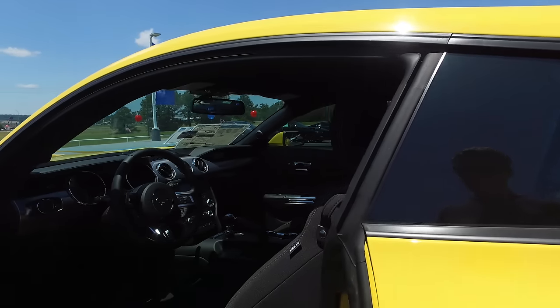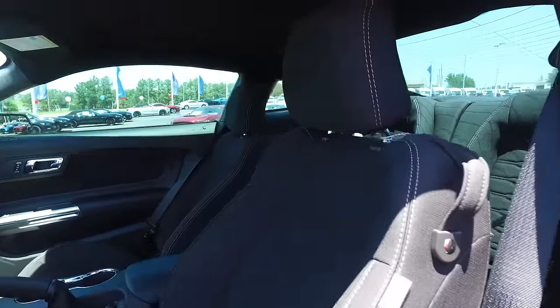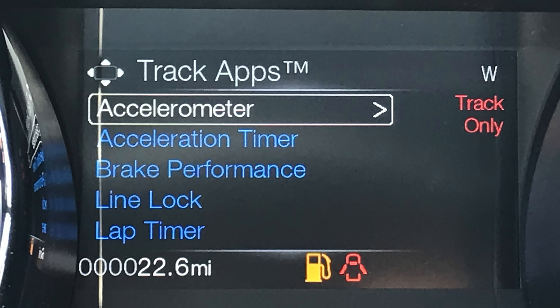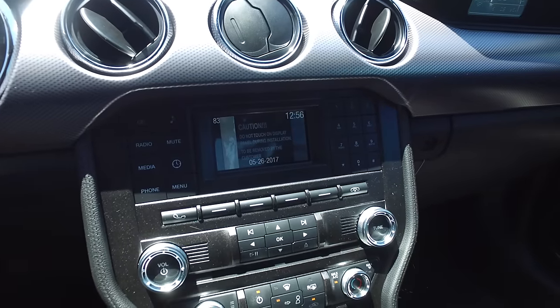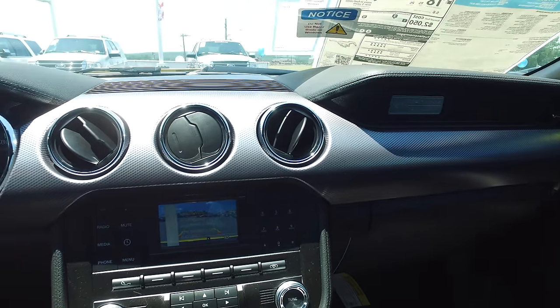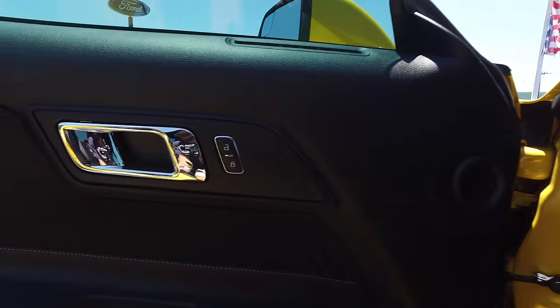Now let's check out the interior. All Mustangs come with power windows, locks, mirrors, power seats, and a bunch of other nice options. Probably the main difference between the two models is going to be cloth versus leather — so you have black cloth in this vehicle, and the other one is going to have black leather. The Mustangs these days come very well equipped: backup camera, push button start, track apps, Intelligent Access, push button start, and the Sync system. If you want the big screen display, you'll have to upgrade to the premium package.